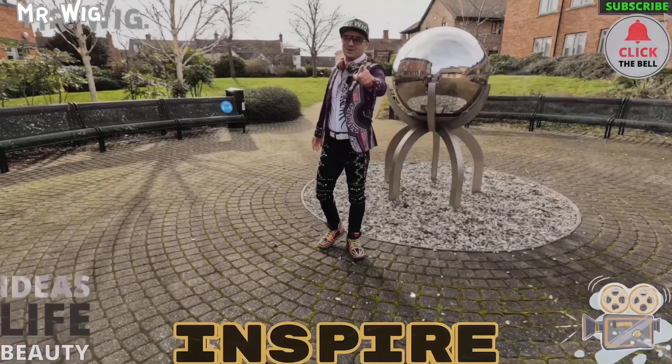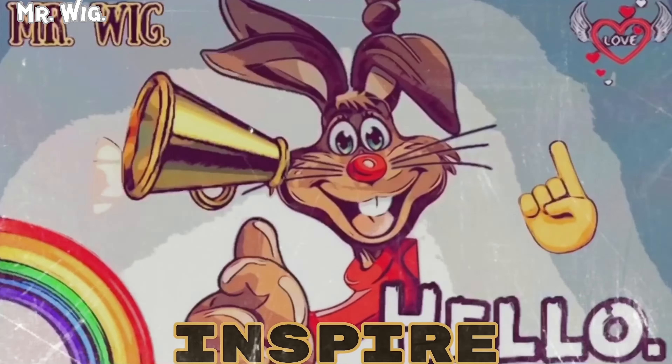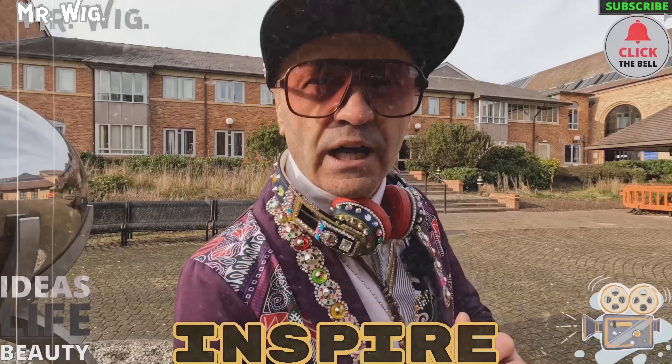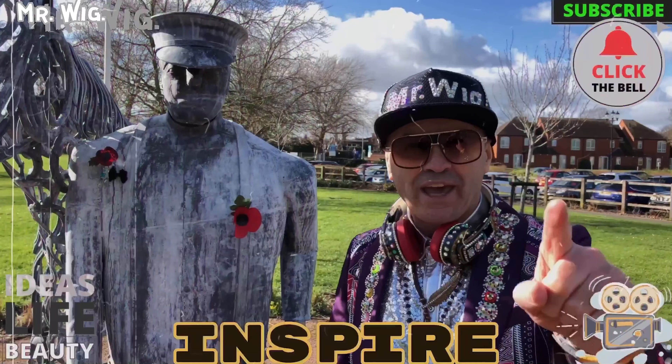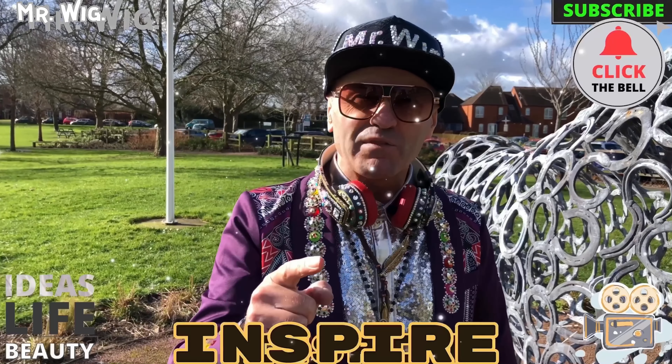Hey, what's up guys? Welcome to Mr. Week channel. As you know, I do like to make videos about cars, motorcycles, caravans, my own life, challenges, food reviews. No F-words in my channel. Holy moly. So let's do this epic video. Stay tuned.